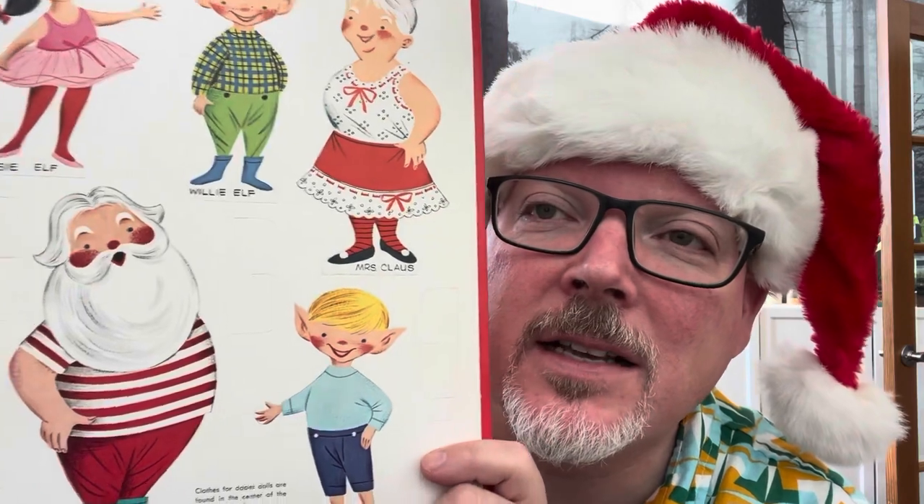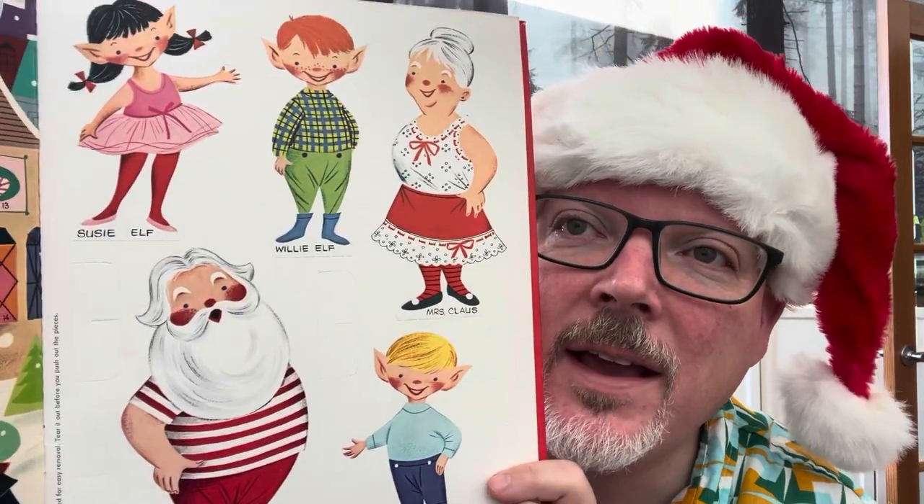You can see Santa and Mrs. Claus there and the cute little elves — they are just absolutely adorable. As much as I hate the idea of taking this book apart, it almost would be fun to punch these out and use them in a display. They'd be really, really adorable.